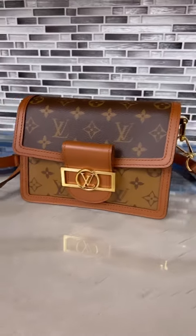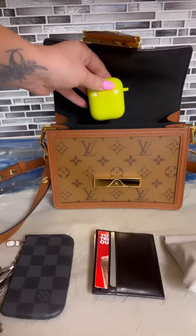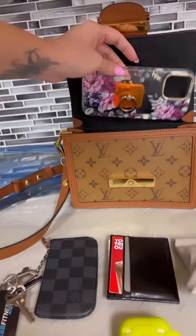What's in my Louis Vuitton mini Dauphine bag? I have my Louis Vuitton key holder, I've got a card holder and a cosmetic pouch which has my chapstick, my lady products, my perfume, and my lipstick.